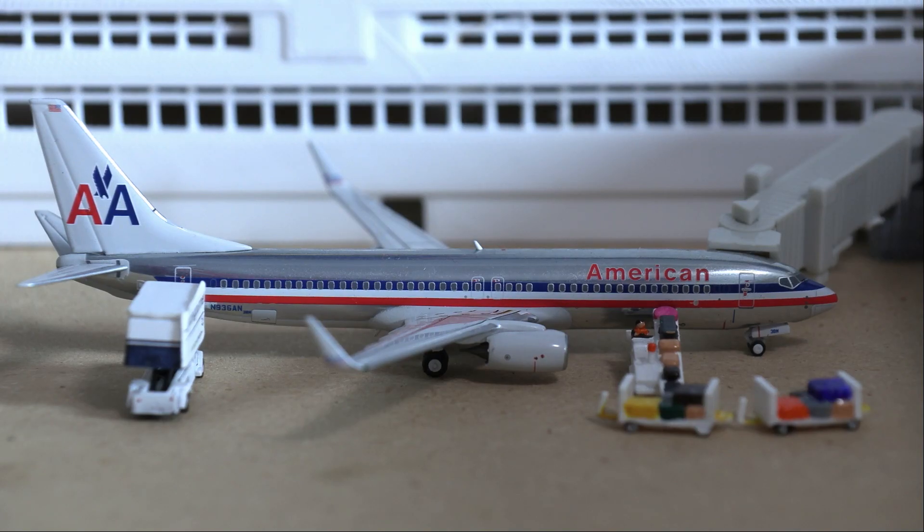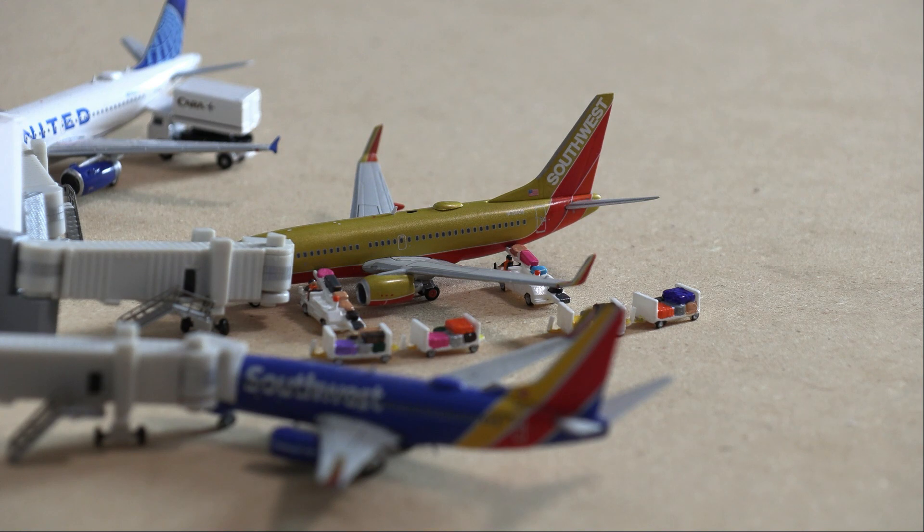Next up we have this American Airlines 737-800 in the chrome retro livery by NG Models. The aircraft is currently getting some items loaded on for the flight down to Dallas Fort Worth. That does conclude today's airport update of Colorado Springs Airport — I hope you guys enjoyed it.